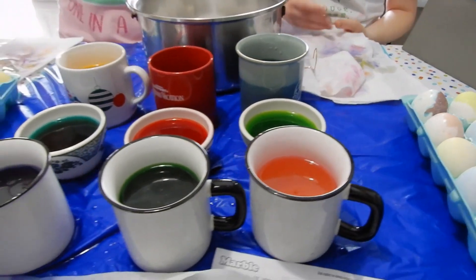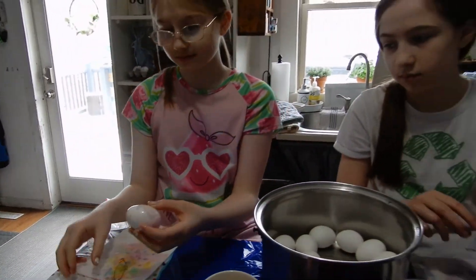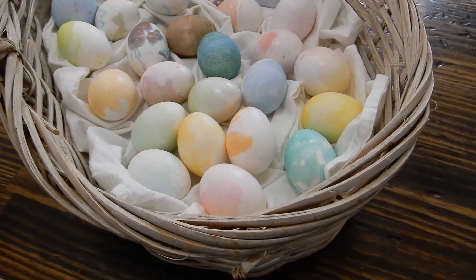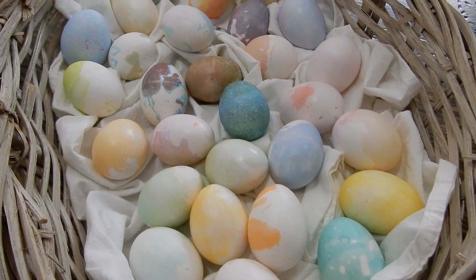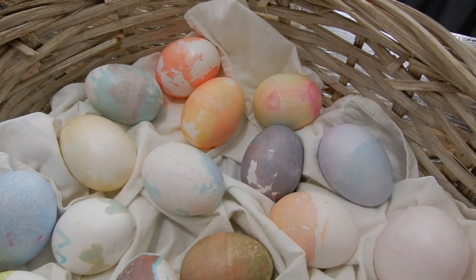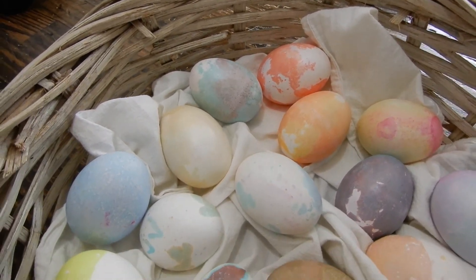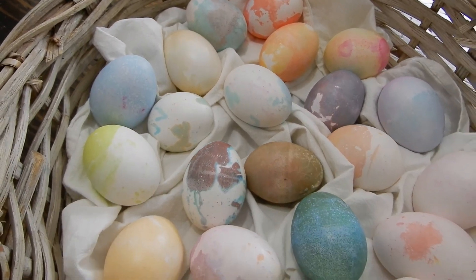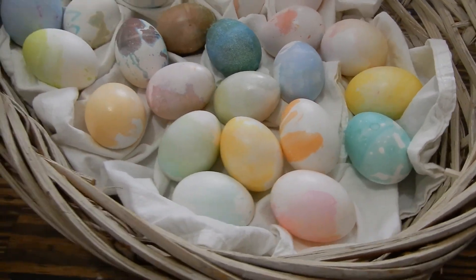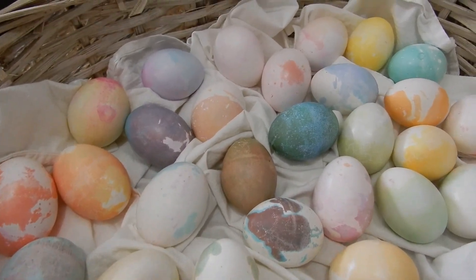We will show you what the Easter eggs look like when we are all done. This is how they turned out — they look beautiful. I just love them. I think the girls had fun doing them, they were a little messy though.